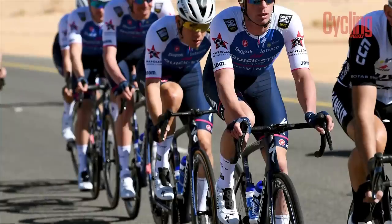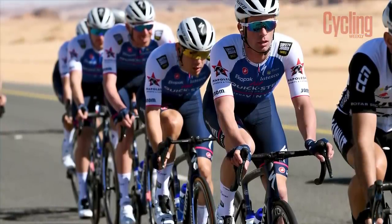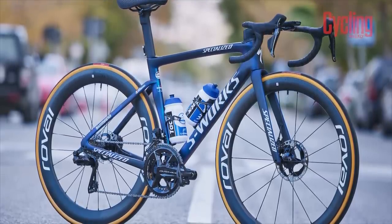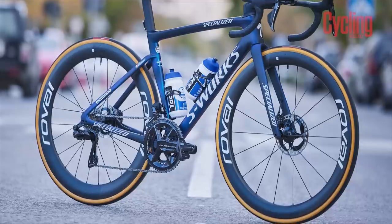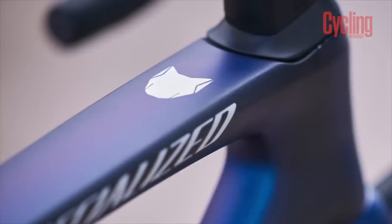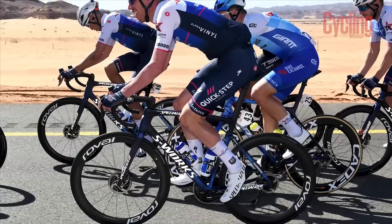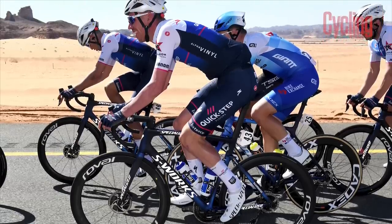The number one ranked team of 2021 will enter the year with pretty much the same setup as last year. They'll be riding the Specialized S-Works Tarmac SL7 fitted with Shimano Dura-Ace groupsets, Roval wheels and pro finishing kit. They'll be making the switch over from Wahoo to Garmin head units. They may also be found using the Specialized S-Works Roubaix for some of the cobbled classics. We're big fans of their look this year as they feature a matte sapphire blue paint job with blue decals — a very strong look from the Wolfpack.